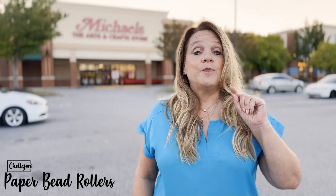Hey, it's Kelly from PaperBeadRollers.com. Don't forget you only have one day left to get 25% off both styles of PaperBead Roller and all of my PaperBead stencils, but not at my website. You have to go to Michael's MakerPlace, so head over to the Michael's.com website.